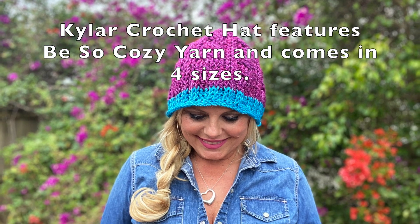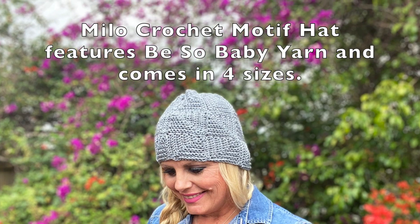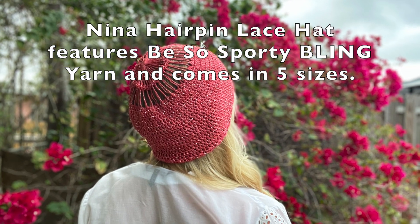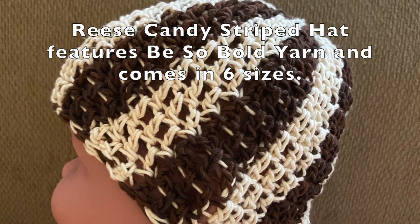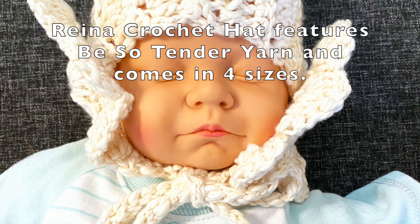Hats are quick projects that make wonderful gifts. Keeping a stash of hats on hand means you'll always be prepared for unexpected gifting opportunities. If you are interested in selling them, hat projects are relatively low in labor cost. Another interesting aspect of a hat book with a wide range of sizes is you can make a collective gift for a group.